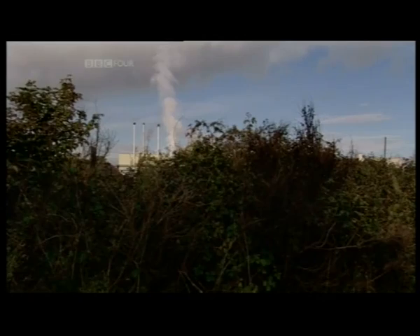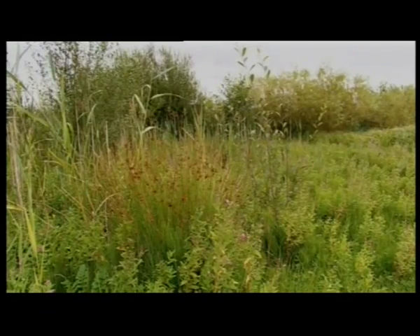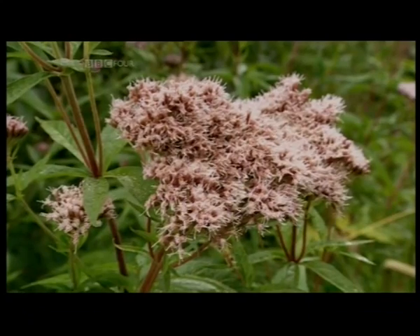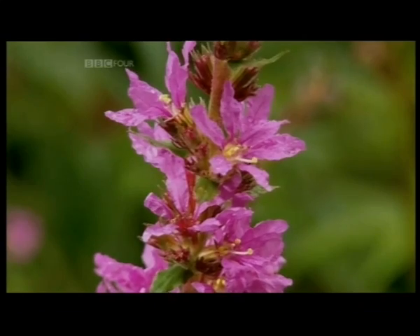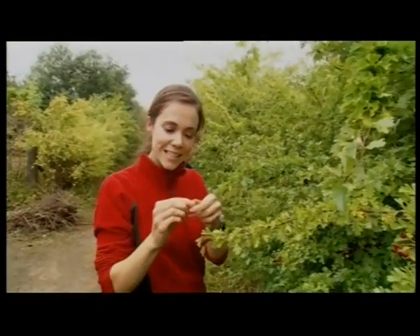One of the things that makes Jupiter stand out is that most of its plants are generated on site. I'm picking these berries to get at the seeds, which are then propagated in the nursery and planted in the gardens. The whole place is self-sustaining.